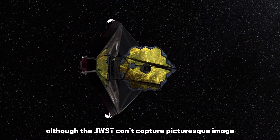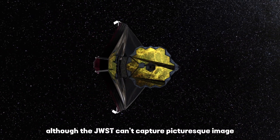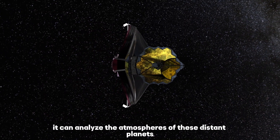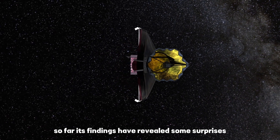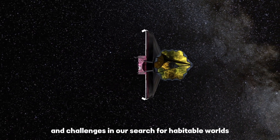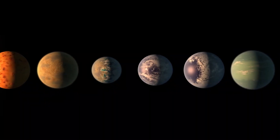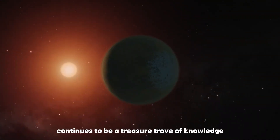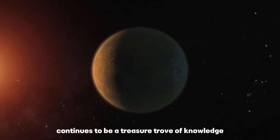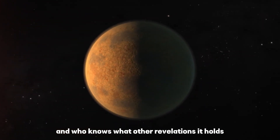Although the JWST can't capture picturesque images, it can analyze the atmospheres of these distant planets. So far, its findings have revealed some surprises and challenges in our search for habitable worlds. But we're not giving up hope — the Trappist-1 system continues to be a treasure trove of knowledge, and who knows what other revelations it holds for us in the future.